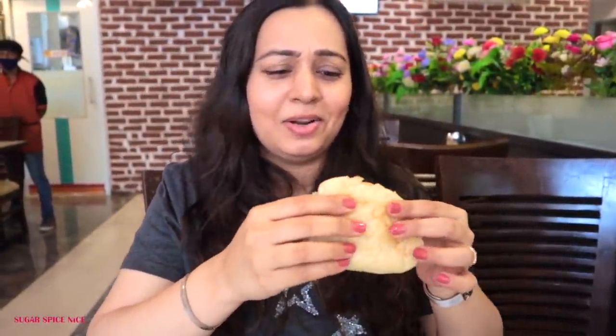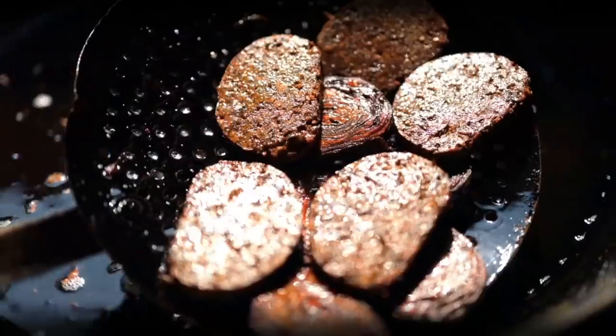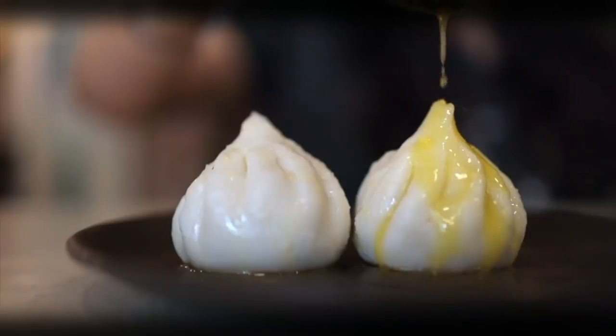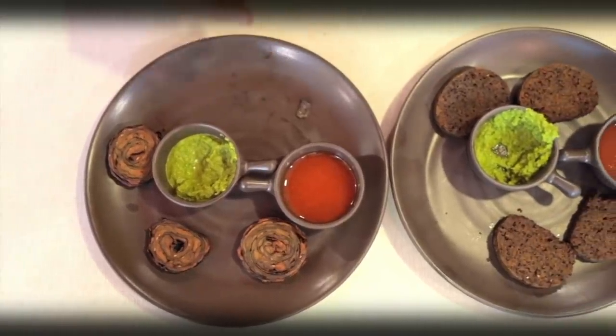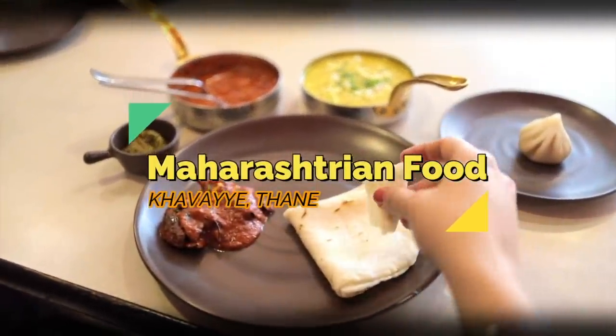There's so much more to Maharashtrian food than just vada pav, although this is nice and hot and there's lots of yummy food in this video. Hi everyone and welcome to Sugar Spice Nights. My name is Shweta and in this video I'm in Thane, at a place recommended by a friend of mine who's also here shooting with me. This place is called Khawaye.